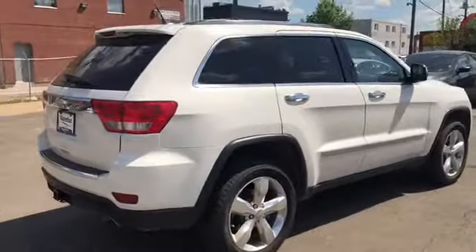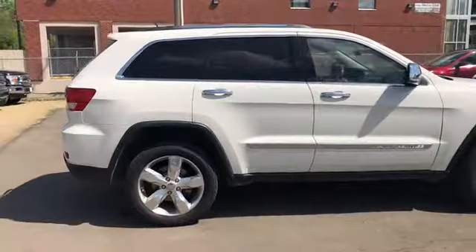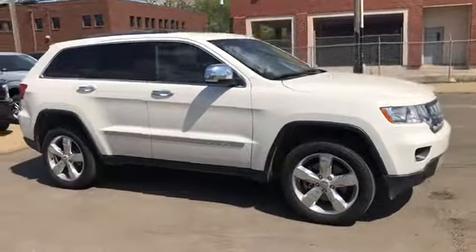I'm obviously not going to be able to cover all the features on this Jeep in a short video, so if you have any further questions please get in touch at waterlooford.com or come stop by our dealership at 11420 107th Ave Northwest in Edmonton, Alberta.